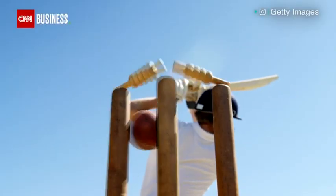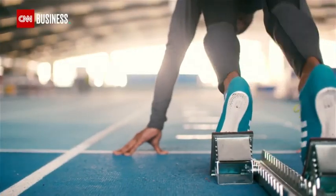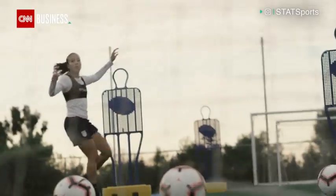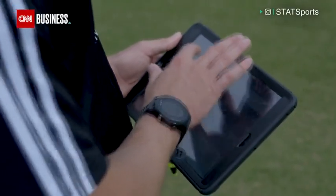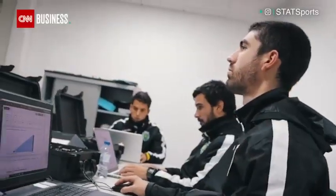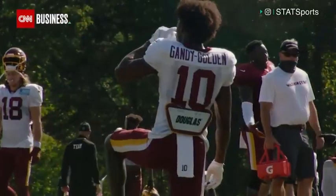If you've watched any sport at all over the last few years, the chances are you've seen StatSports' technology in action. These vests, the little pods on rugby players' backs, coaches pouring over iPads from the bench — it's all part of a data-driven digital transformation in the world of sport that has changed the way teams prepare for games, adapt on the pitch, and rehabilitate after.